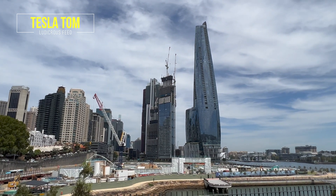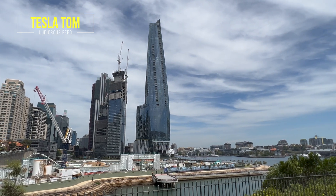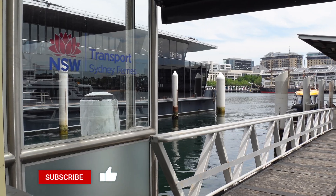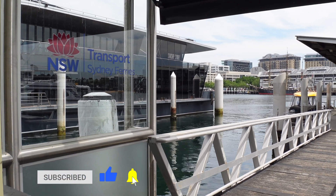Hi everyone, you're with Tesla Tom. Thanks so much for joining me today. We are going for an electric ferry ride here in Sydney. I'm going to take Sydney's very first electric ferry from Barangaroo or King Street Wharf all the way to Piermont.